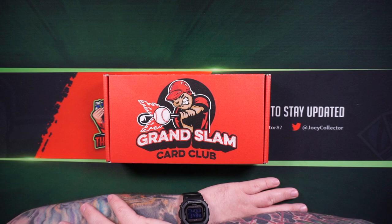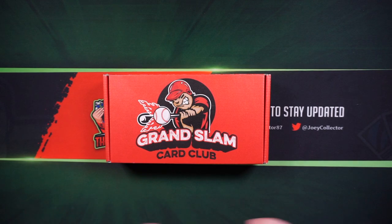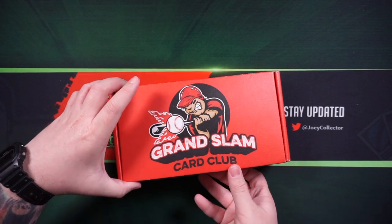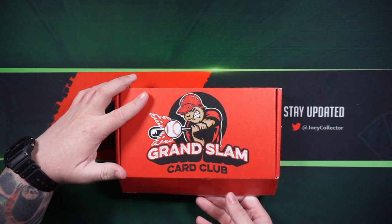I got the highest one they got — the All-Star Premium level, which is like 12 to 15 packs. There's a range of packs from pretty much over the last five years or so.